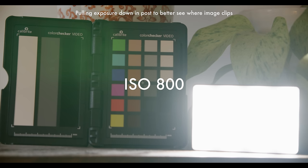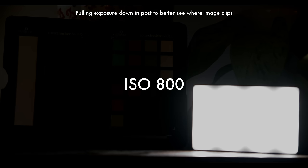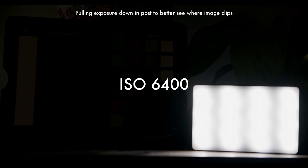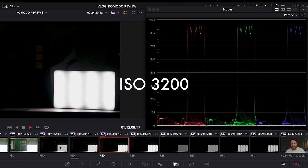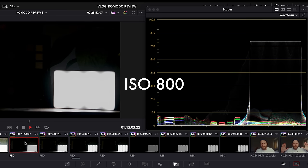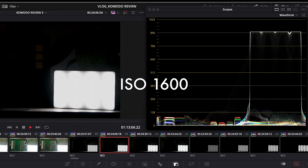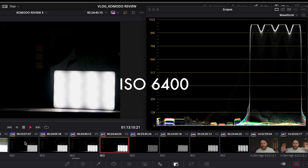When we pull everything down by the same amount in post, we can see what's really going on. As we cycle up through the ISOs, detail returns in the LED light, and the RGB parade shows very stark differences between ISO 800 and 6400. The clipping point at ISO 800 is severe and low down — as you go up, that clipping point increases, giving more range and roll-off in the highlights.